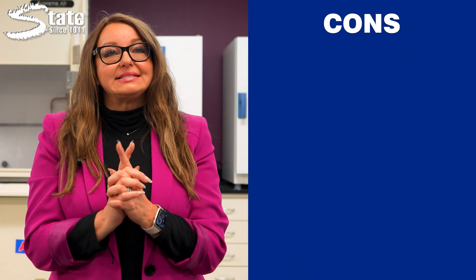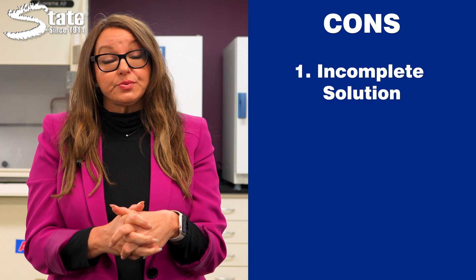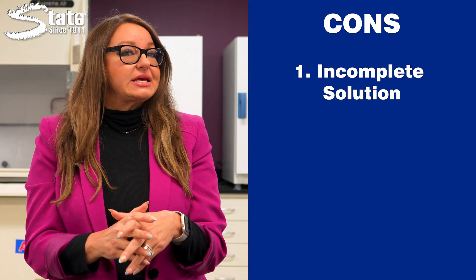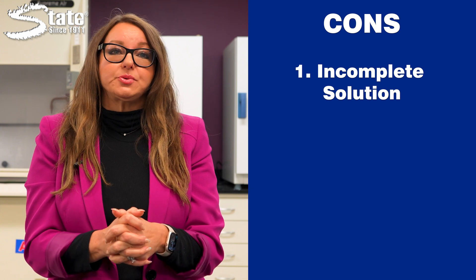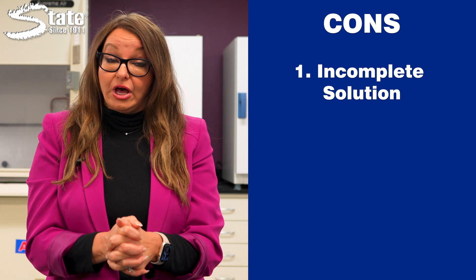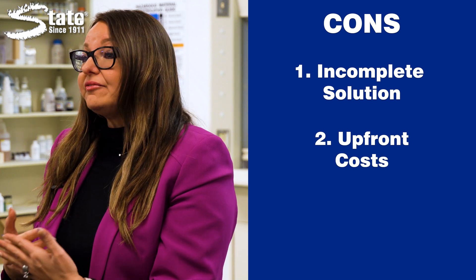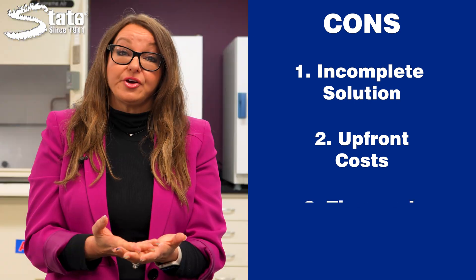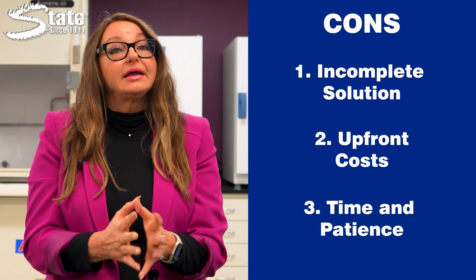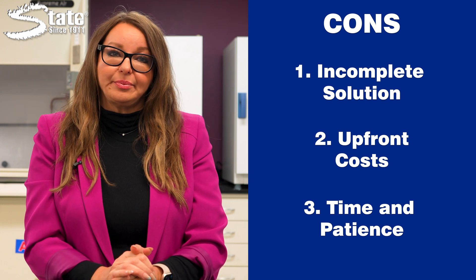However, it's essential to consider the potential drawbacks. Number one, it's an incomplete solution: while chemical treatments reduce the need for frequent cleanings, they don't eliminate the need entirely — you still have to pump out grease traps to ensure they don't cause further problems like overflow. Second, upfront cost: implementing chemical treatments involves an initial investment, which can be difficult for those with a small budget. Third, time and patience: chemical treatments take time to yield noticeable results, requiring consistent application and patience.